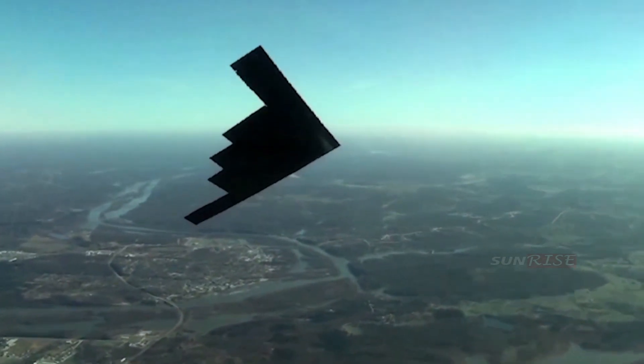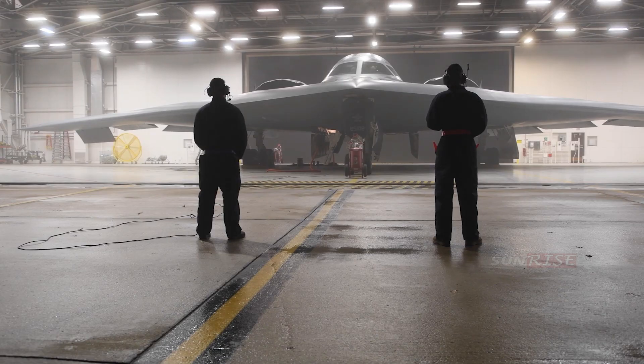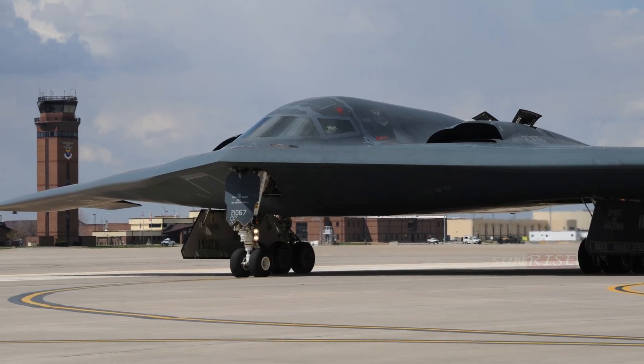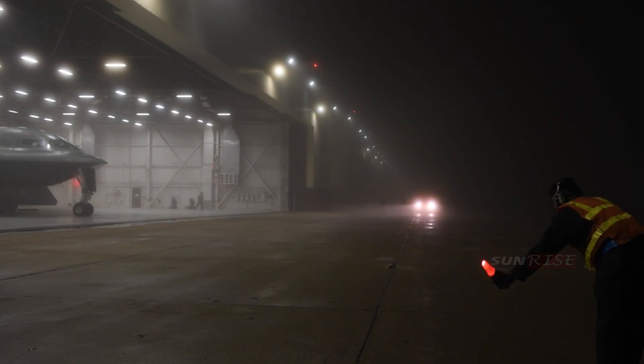Various upgrade programs enhance the lethal capabilities of the B-2, its ability to collect, process, and disseminate battlefield information with Joint Force commanders or other field officers around the world, and its ability to receive up-to-date target information during missions.